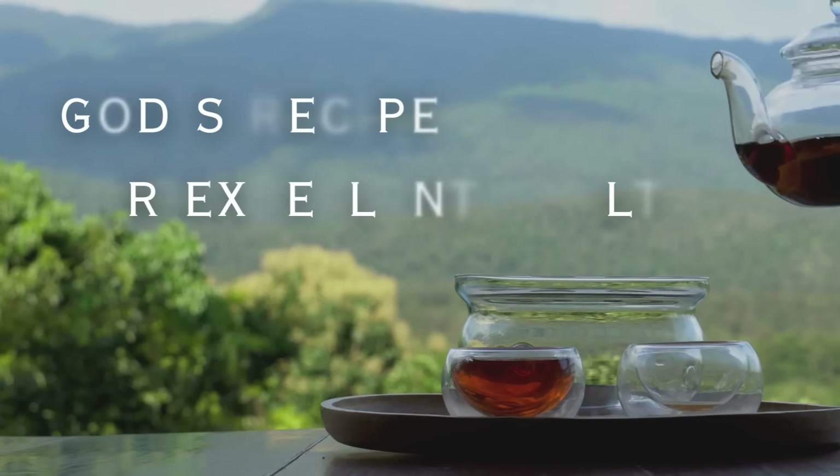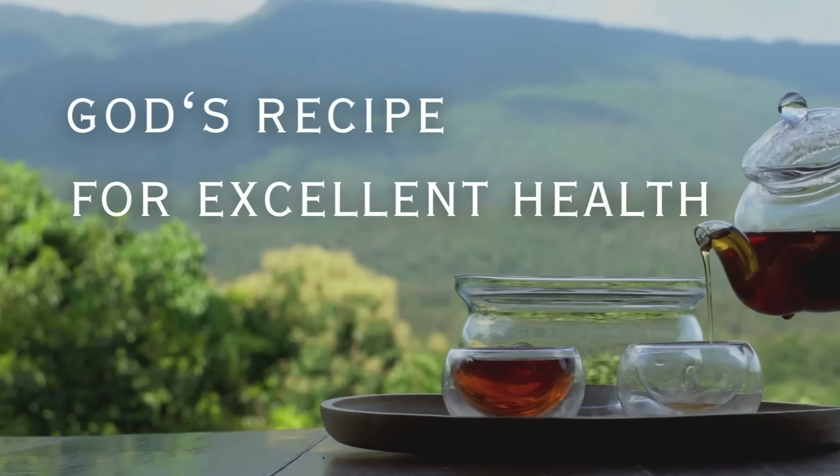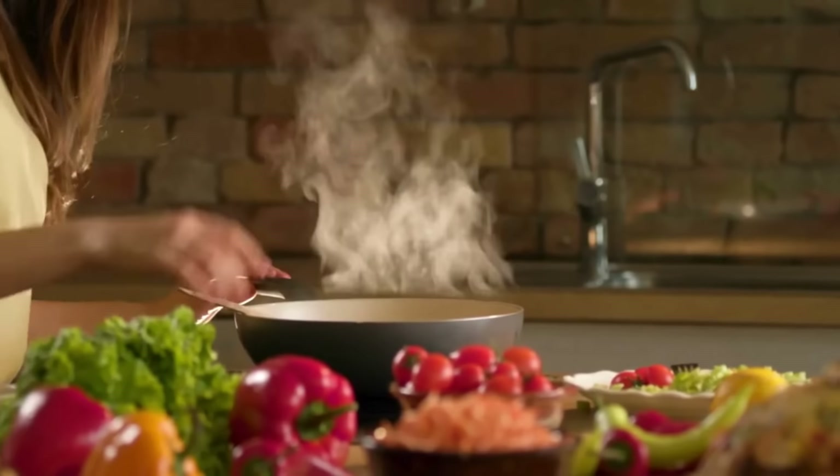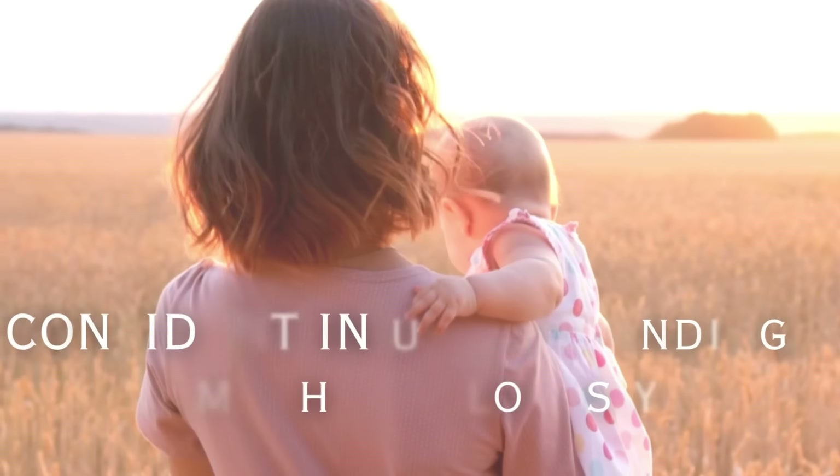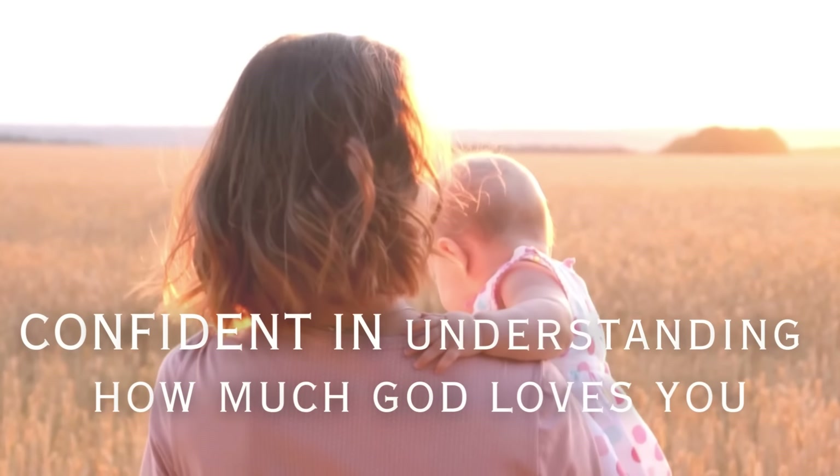I want to take you inside and show you. We're going to talk to Andy about this and I want to help you make the best choices possible. Remember, I teach God's recipe for excellent health — three ingredients: helping you be confident in the kitchen, confident with your health, and most importantly, confident in understanding how much God loves you. Now let's go in the store and check this out.